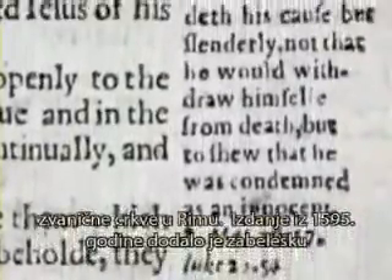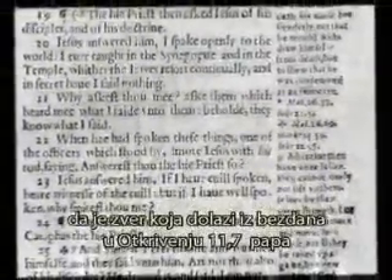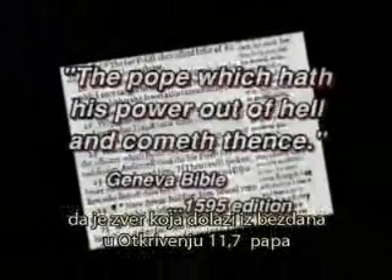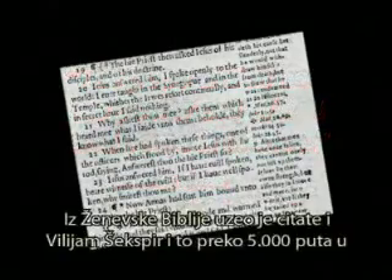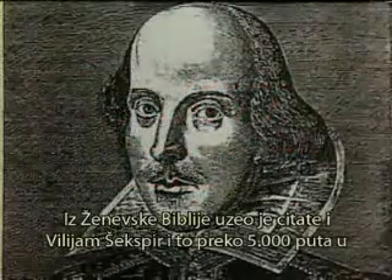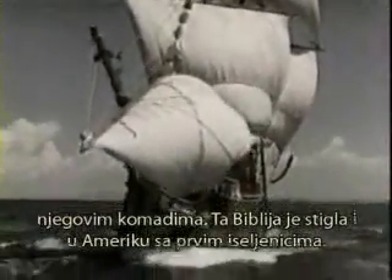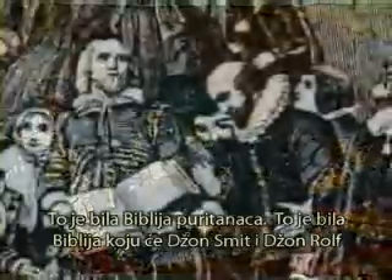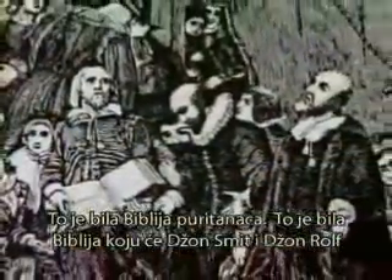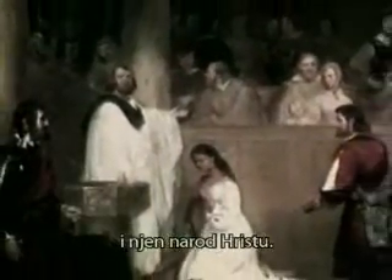Later editions would print commentaries critical of the established church in Rome. A 1595 edition added notes that the beast coming out of the bottomless pit in Revelation 11:7 is 'the Pope which hath his power out of hell, and cometh thence.' It was the Geneva Bible that William Shakespeare quoted from over 5,000 times in his plays. It was the Geneva Bible that came over on the Mayflower with the pilgrims. It was the Bible of the Puritans. It was the Bible that John Smith and John Rolfe brought to America in 1607, and was used to lead Pocahontas and her people to Christ.